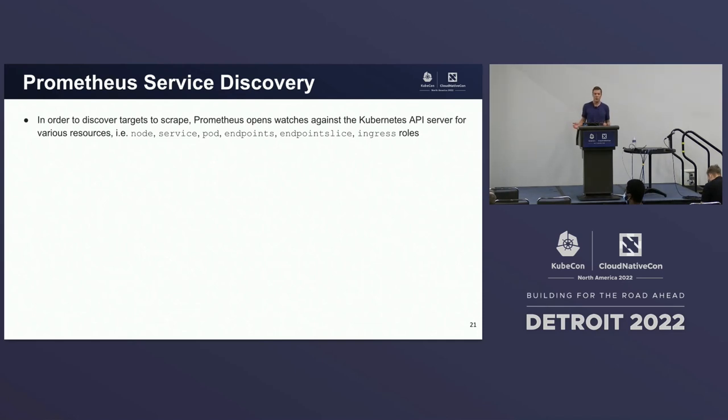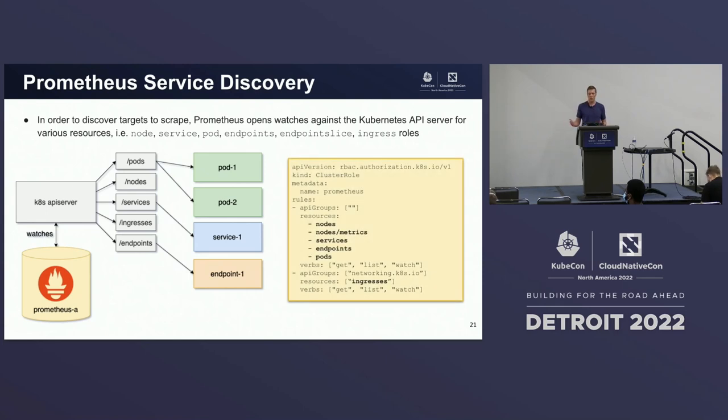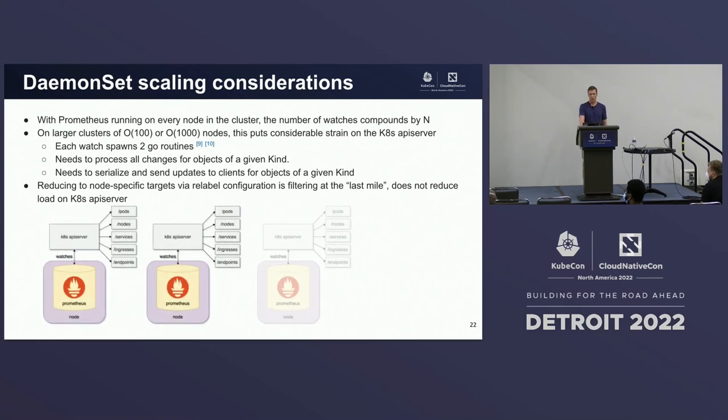I'd like to briefly interlude into Prometheus service discovery on Kubernetes. In order to discover targets to scrape, Prometheus opens up watch connections against the Kubernetes API server for various resources — whether it be nodes, pods, endpoints, etc. Whenever you've installed Prometheus on your cluster, you've given it a cluster role to allow it to do that. But remember, we're running Prometheus as a daemon set, which means we have a Prometheus server opening up watch connections on every node in the cluster. The number of watches compounds by n, the number of nodes — on larger clusters with hundreds or thousands of nodes, this puts considerable strain on the Kubernetes API server.